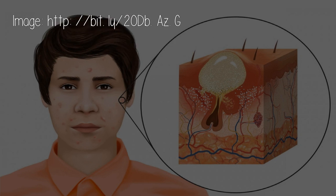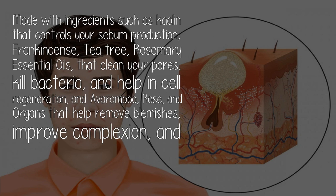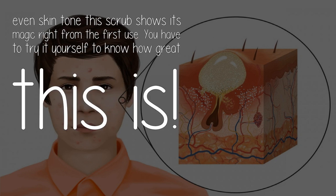Acne and Oil Control Scrub: made with ingredients such as kaolin that controls your sebum production, frankincense, tea tree, and rosemary essential oils that clean your pores, kill bacteria, and help in cell regeneration, and amla, rose, and argan that help remove blemishes, improve complexion, and even skin tone.